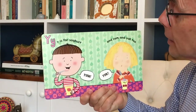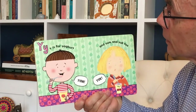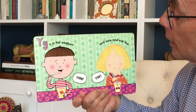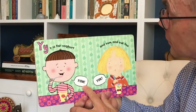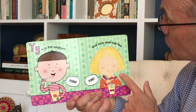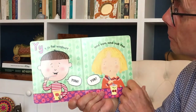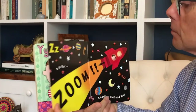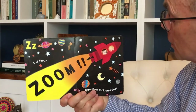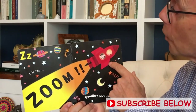Y is for Yoghurt. And can you see on the wallpaper? There are Yachts. And he's going yum — he likes it. And yum and yuck too. Sue doesn't like it, she's going yuck. Z is for Zoom. Goodbye, Nick and Sue. They've gone in the rocket.